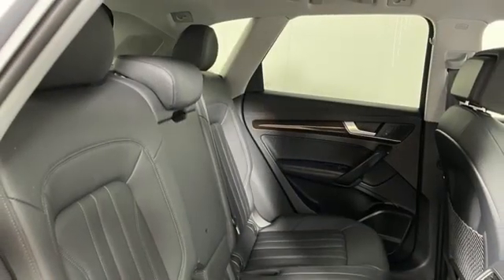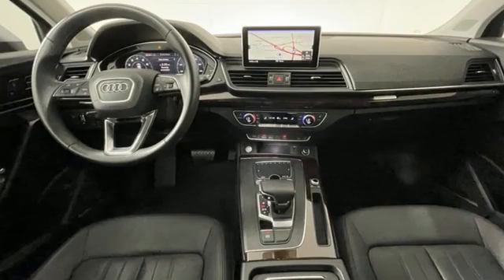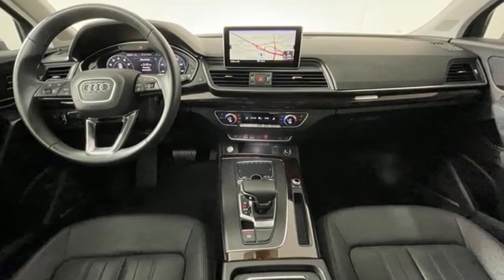Dual zone climate control, Wi-Fi hotspot, streaming audio, hands free liftgate, four wheel drive, and auto shift manual transmission.